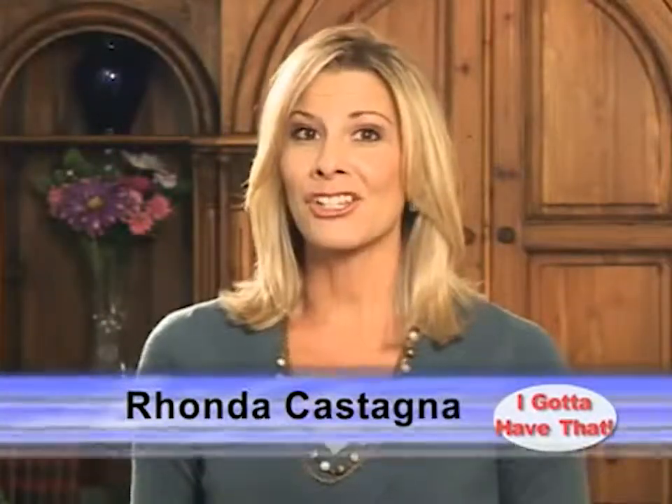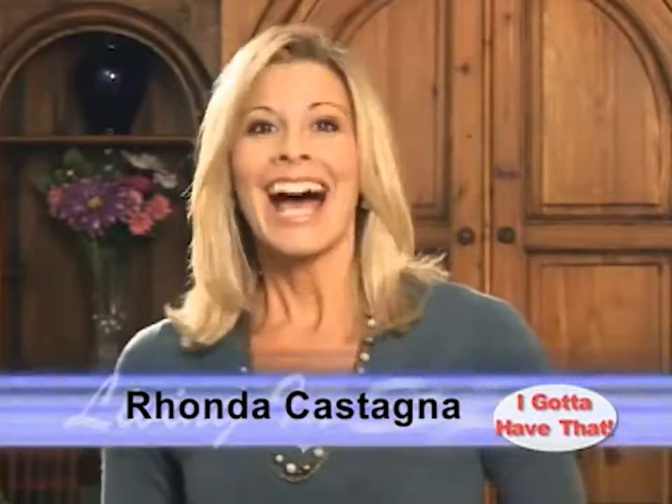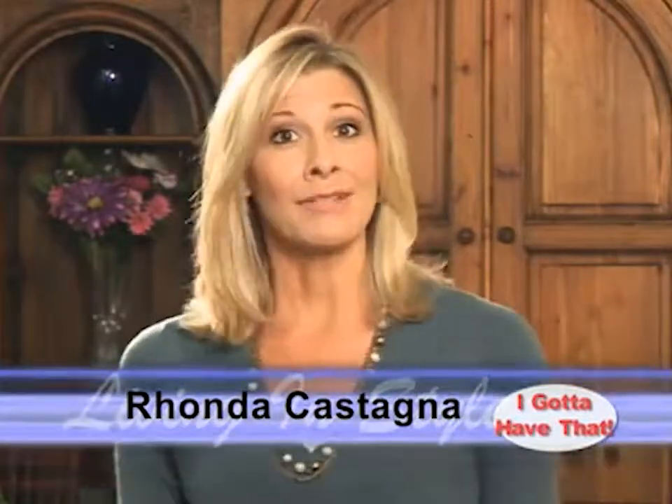Welcome to Living in Style's Special Edition, I Gotta Have That. I'm your host, Rhonda Castagna, and we've got a program full of interesting products and ideas to share. So, let's get started.